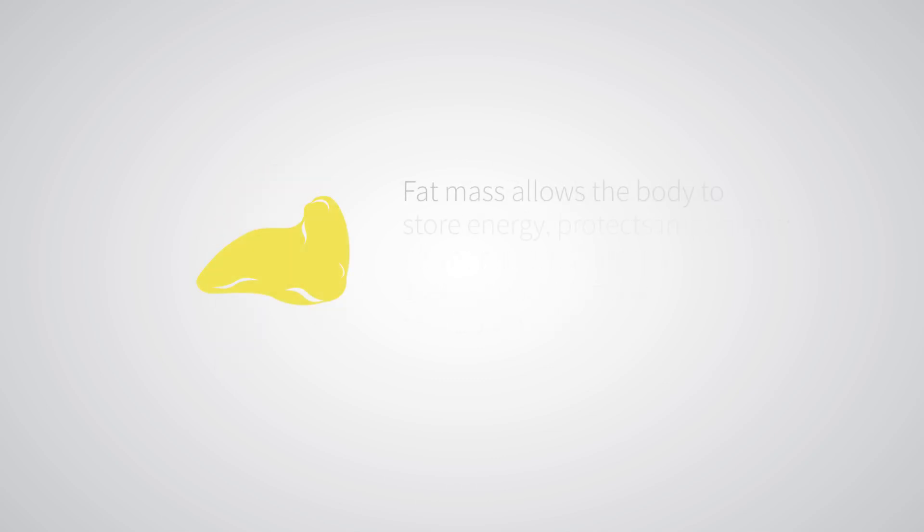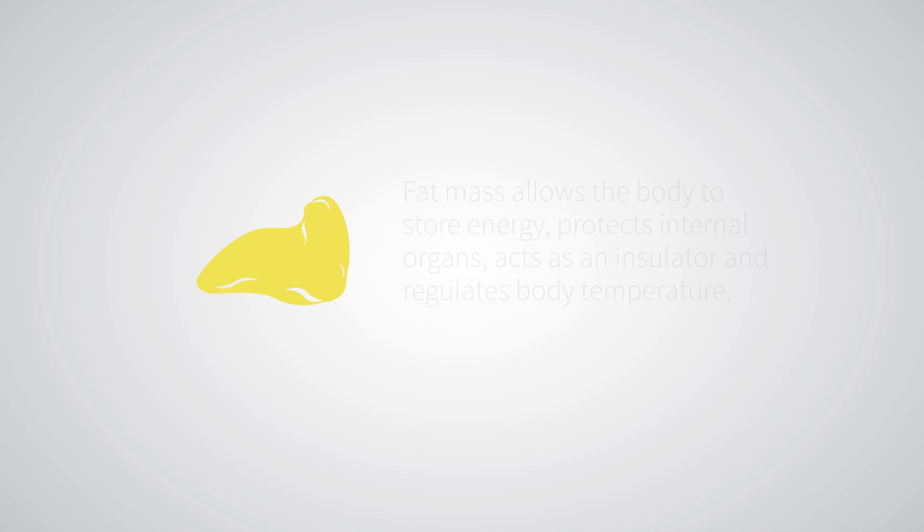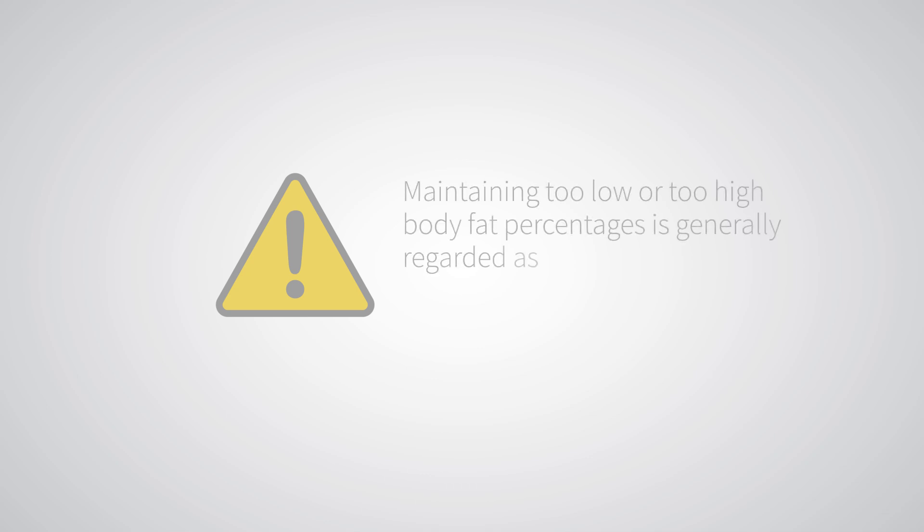Fat mass allows the body to store energy, protects internal organs, acts as an insulator, and regulates body temperature, among other things. Nobody can have 0% body fat, and maintaining too low or too high body fat percentages is generally regarded as inadvisable for long-term health. So why is all of this important? It's important because there's more to your body than just losing or gaining weight.